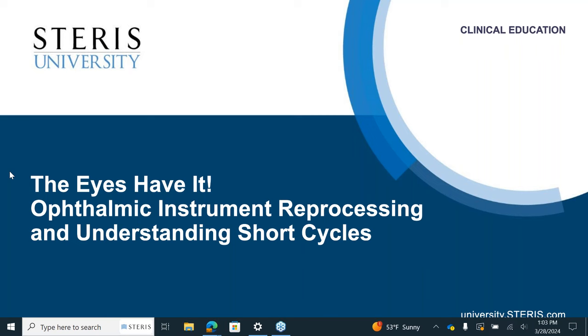Today's webinar is eligible for one continuing education hour from the California Board of Registered Nurses. You can obtain your certificate by completing the post-webinar survey, which will be emailed one hour after the completion of today's presentation. You must complete the survey to receive your CE certificate. You will be able to download your certificate directly from your computer once the survey is submitted. Today's webinar has also been approved for credits from HSPA, CBSPD, BASC, and CBRN. To receive these credits, please follow the instructions in the post-webinar survey email.